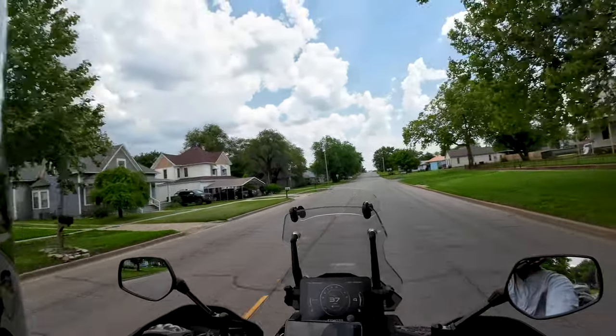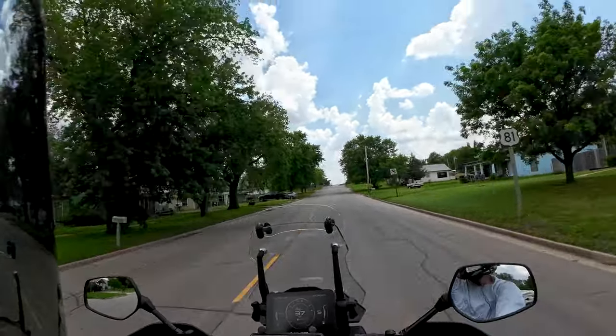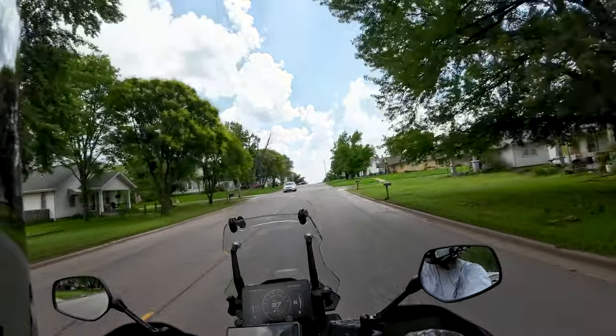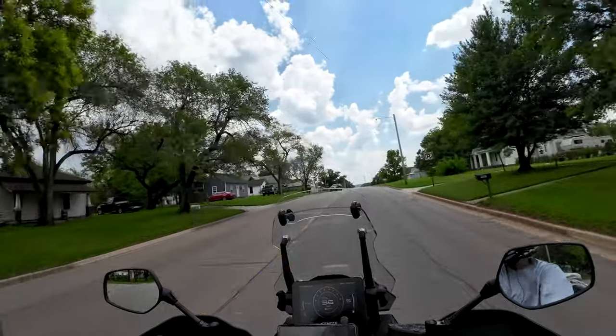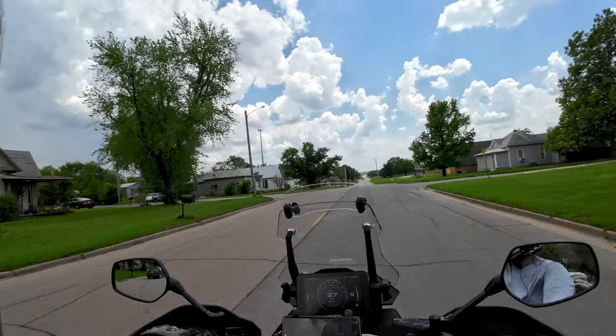The little CF Moto has done great so far. It really does travel nicely. It's very comfortable and the cruise control works good on it.